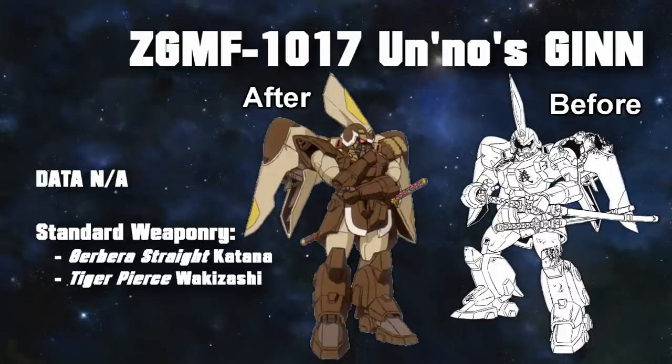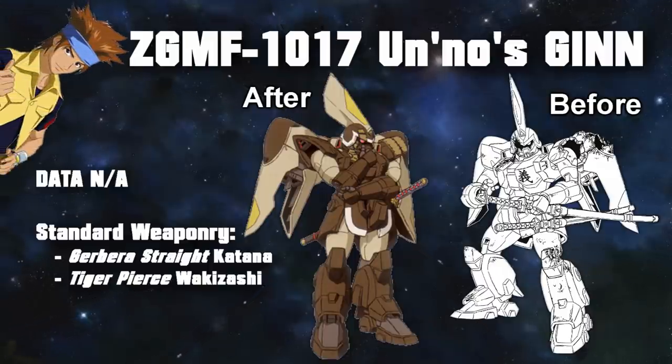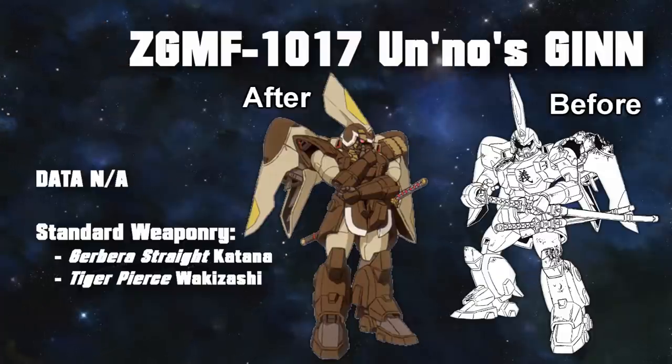Another standard Jhin with some slight visual alterations was Unno's Jhin, although other than the color scheme, they weren't exactly customizations as much as they were repairs. While protecting his colony from pirates, his Jhin got damaged, and everyone's favorite jungle tech Loh Gyul did his best to patch it up. As a thank you, the old swordsman gave Loh the katana of his mobile suit — the Garbera Strait — and also trained Loh how to use it. This left the repaired Jhin with only the Tiger Pierce Wakizashi, but who needs ranged weapons when you have style?